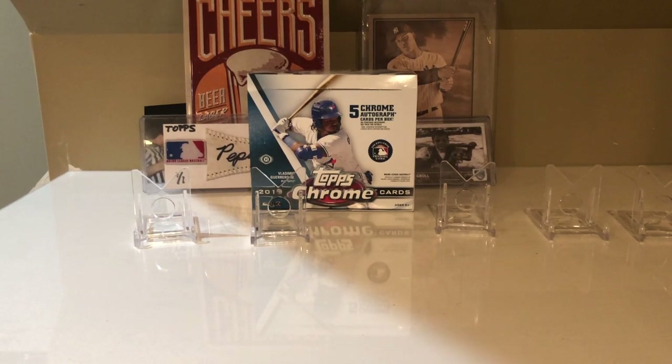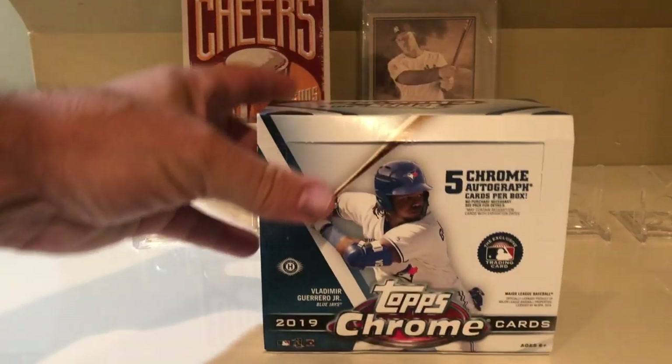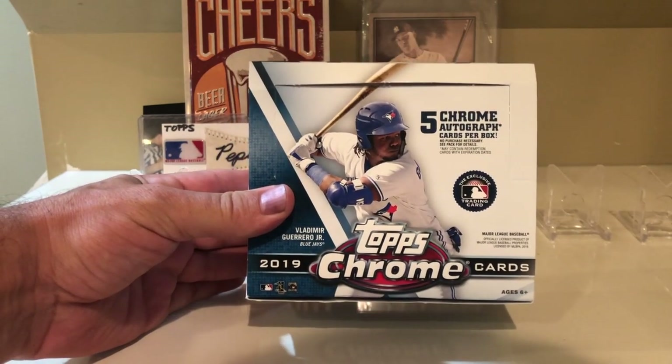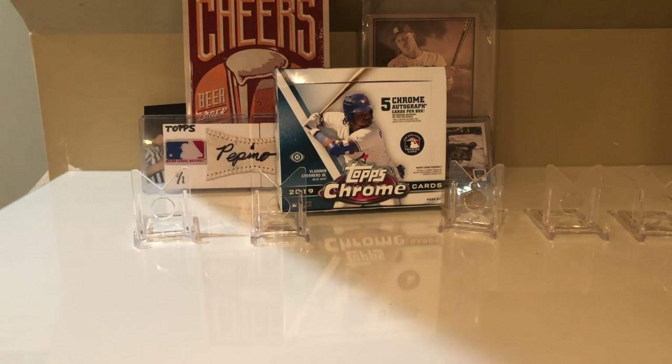What's up everybody! I figured I'd finally show off the haul I got up close at the 2019 National in Chicago. It's been a long time coming with this video, but better late than never. I bought a Topps Chrome box with five chrome autographs so I could get the silver packs, which I'll show you guys once again, but I ended up opening it on the plane ride back from Chicago.